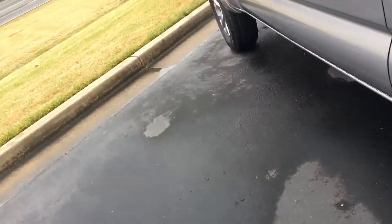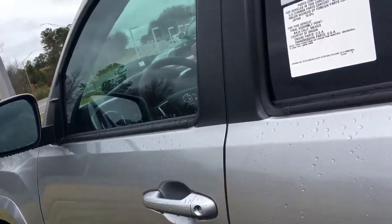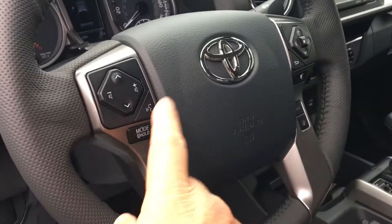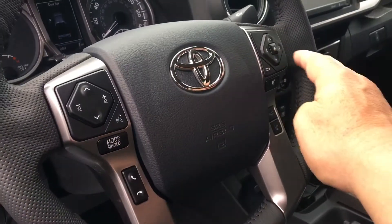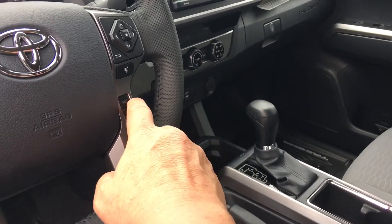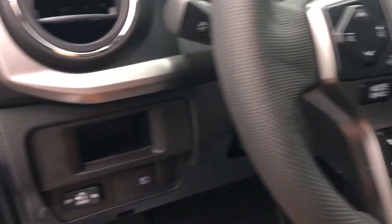Let me show you the interior of this vehicle here also. As you can see, you have your Bluetooth connectivity with voice command, radio controls here in the steering wheel, lane departure, dynamic radar cruise control, tilt telescopic steering wheel, and auto headlights.